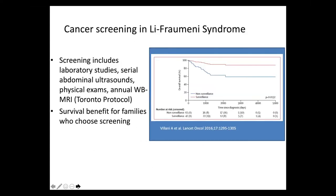Similarly, cancer screening in Li-Fraumeni syndrome under current standards in the United States includes laboratory studies, serial abdominal ultrasounds, physical exam, and an annual whole-body MRI — known as the Toronto Protocol. The Toronto group published their results showing a survival benefit for families who chose surveillance versus those that did not, with an increase in overall survival in the surveillance group.